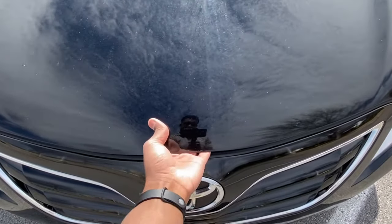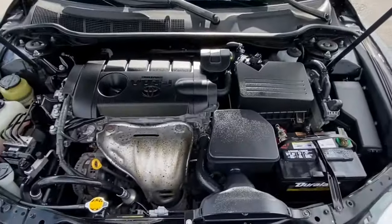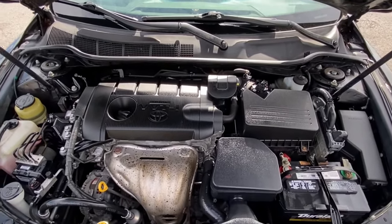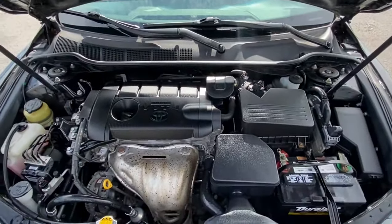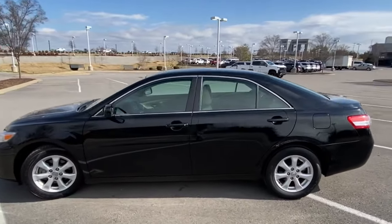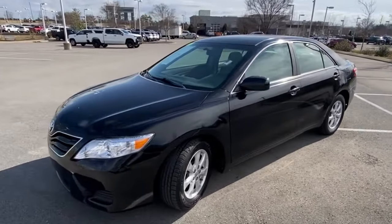The 2011 Toyota Camry comes with a 2.5-liter four-cylinder engine, front-wheel drive, six-speed overdrive, seating for five people, and 169 horsepower. It's ultra-reliable, great on fuel, and a lot of fun. It's not uncommon to find a Toyota Camry like this running three or four hundred thousand miles. A trusted brand for a reason — the Toyota Camry.